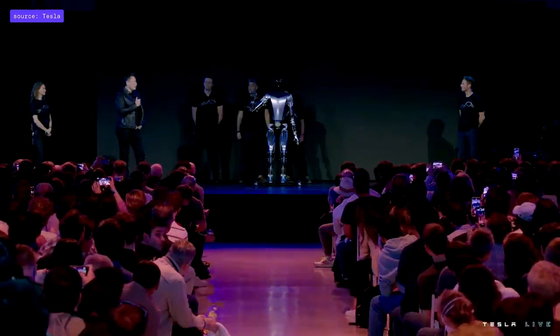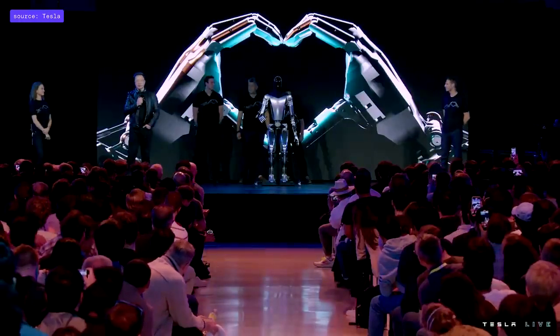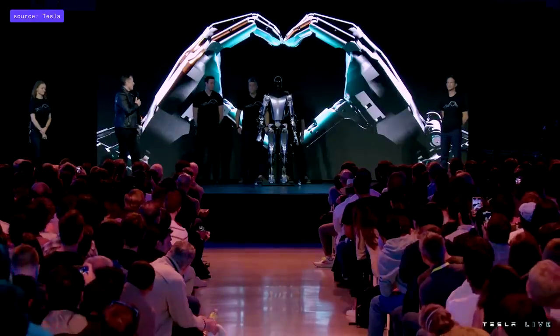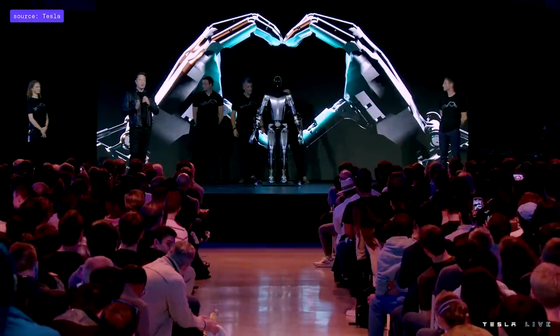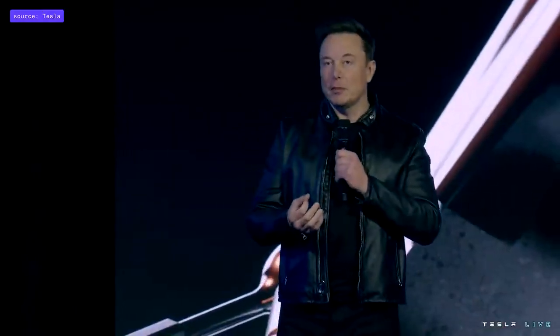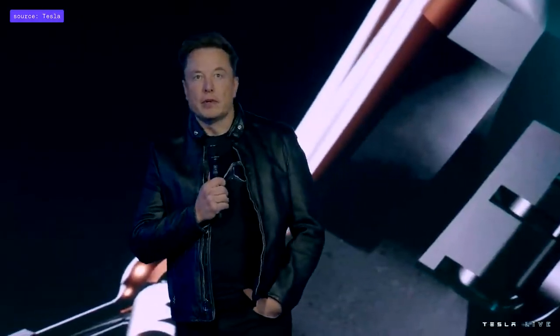With the degrees of freedom we expect to have in Optimus Production Unit 1 — the ability to move all the fingers independently, move the thumb with two degrees of freedom, so it has opposable thumbs, both left and right hand — it's able to operate tools and do useful things. Our goal is to make a useful humanoid robot as quickly as possible. Optimus is designed to be an extremely capable robot, made in very high volume, probably ultimately millions of units, and expected to cost much less than a car — probably less than $20,000. The potential for Optimus is appreciated by very few people.